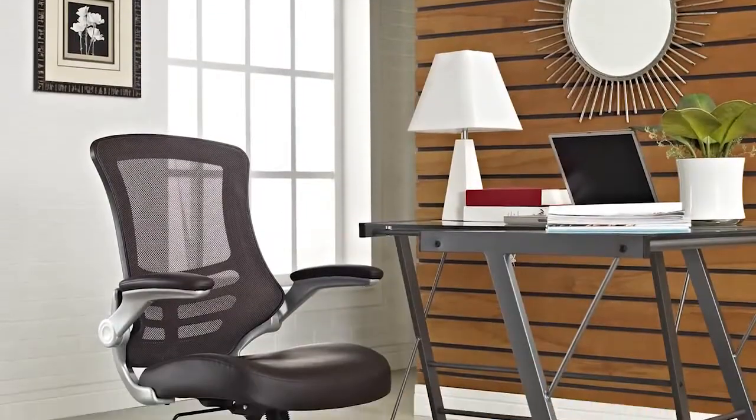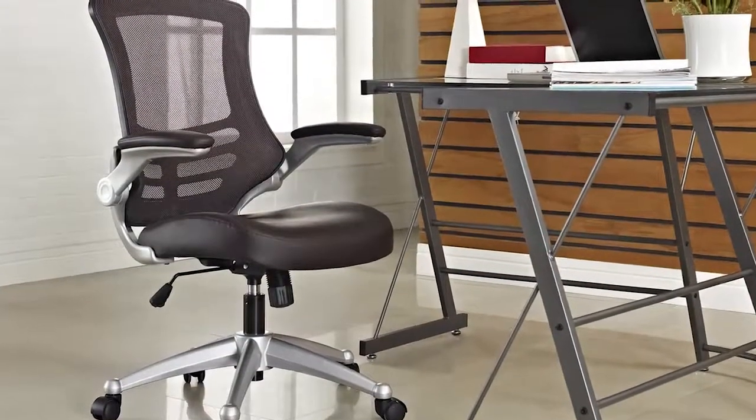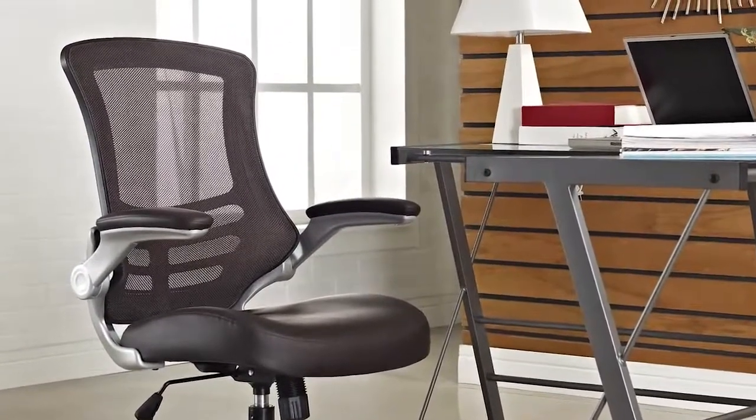Taking you where you need, when you need it most, the Attainment Office Chair is a form-fitting ergonomic chair made from the most revolutionary advances in seating today.